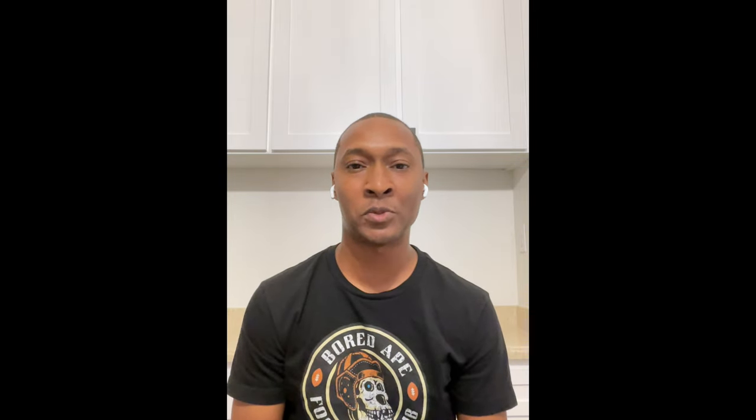By getting additional tickets from actually spending money, it's a great way to entice more people to use the PrizePool savings account. Even if you don't plan to use it as a savings account and only want to use it as a debit account, you can just put all your money in there and whenever you need to spend, it's already there and you're earning tickets — getting a chance to earn more money from the spending you're doing.